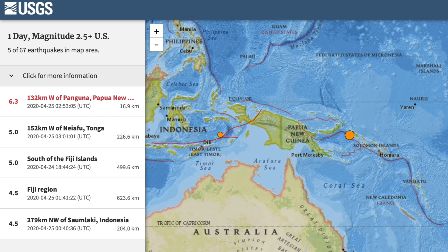Top quake of the last day was a 6.3 that struck in Papua New Guinea. While this would crack buildings in major U.S. cities, this region of the world can handle rumbles like this. They don't have a choice — they practically come every month.